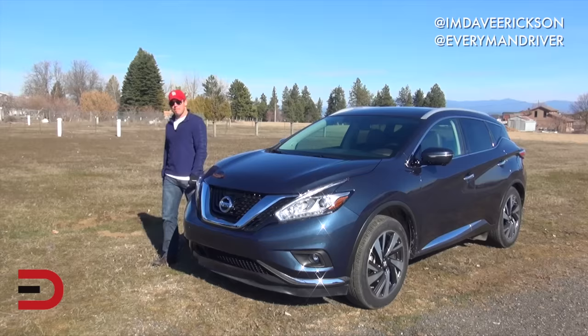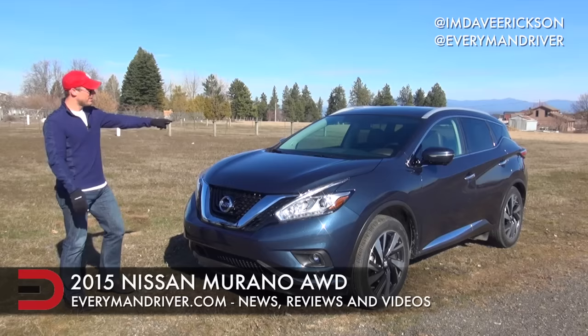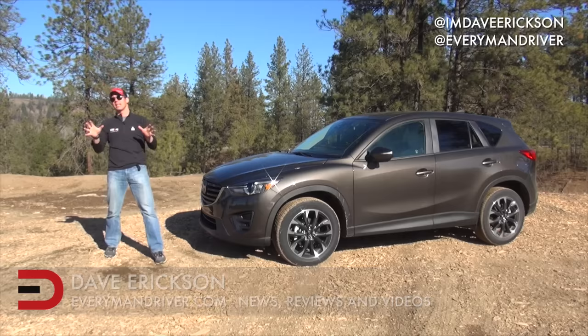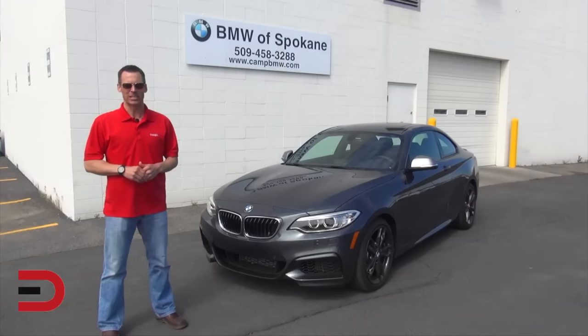Behold, we have the 2015 Nissan Murano. Everyman Driver Nation, I am so excited today — it might be the coffee, it might not be. I have to pee, so it probably is the coffee. Until next time, I'm Dave Erickson. Thanks so much for watching. Adios.